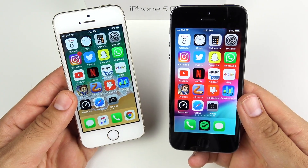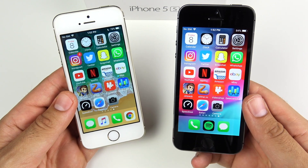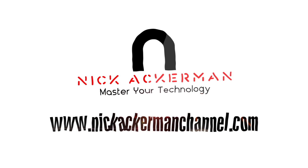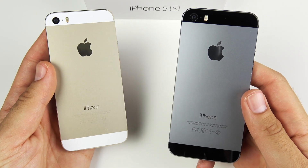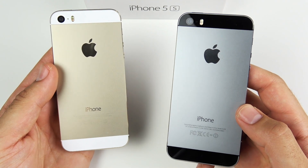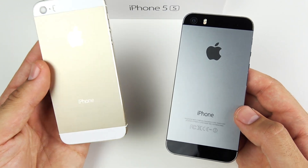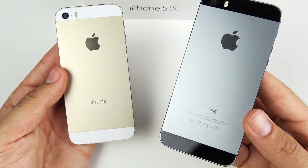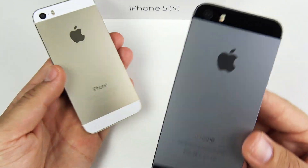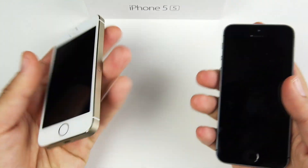iPhone 5s iOS 11 versus iPhone 5s iOS 12 speed test. What is up guys, Nick here helping you to master your technology. We're back again with another video, and this time we're bringing back the old boys — the iPhone 5s — for iOS 12. It's supported on this older phone, showcasing where Android needs to improve. Let's go ahead and see if it got any faster.